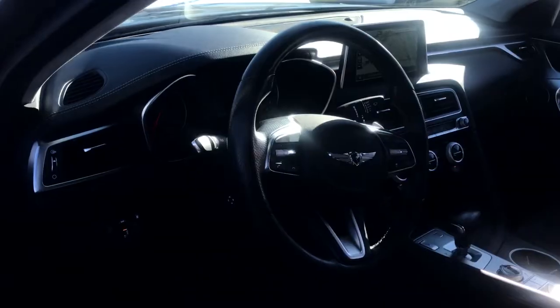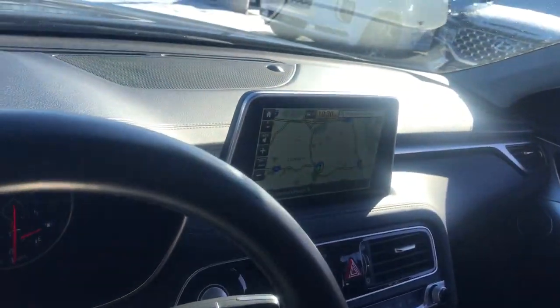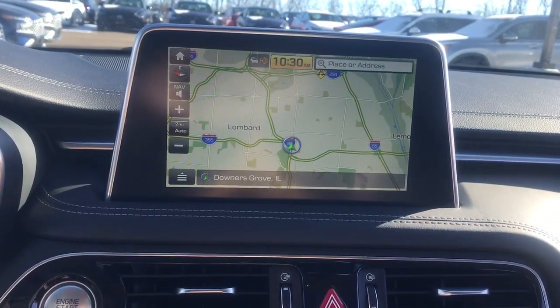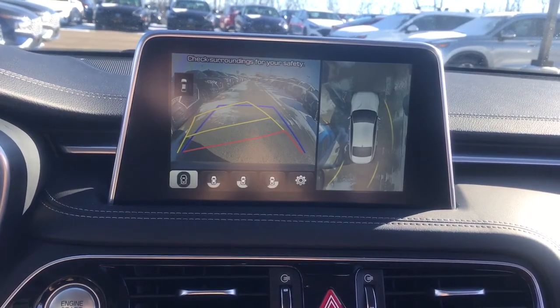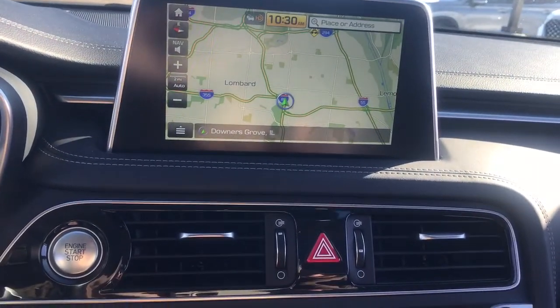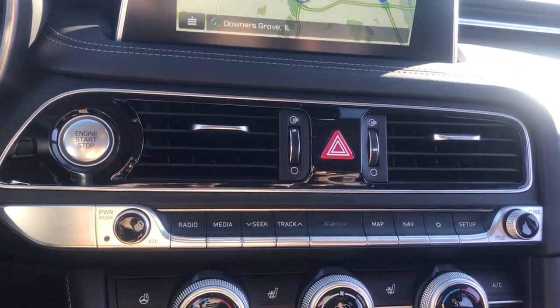The following are some of this vehicle's highlighted options: keyless entry, all-wheel drive, satellite radio, lane keeping assist, remote engine start, adaptive cruise control, keyless start, power passenger seat, backup camera, and heated mirrors.